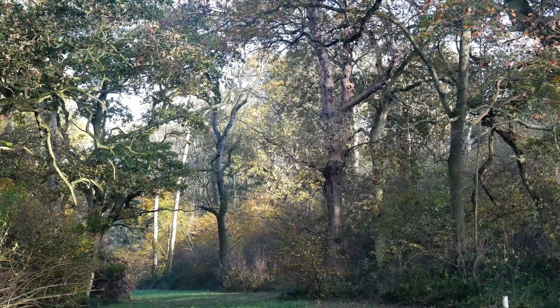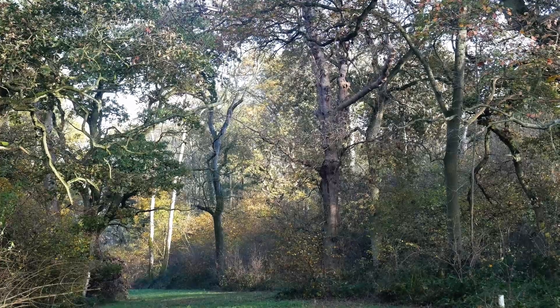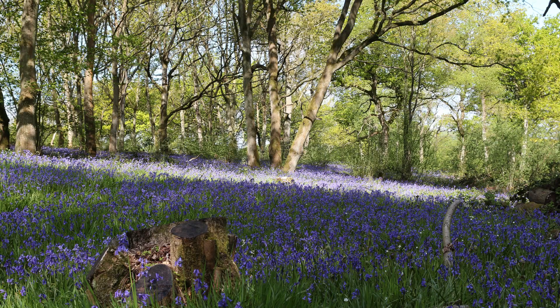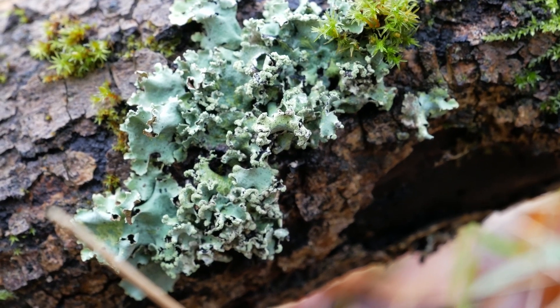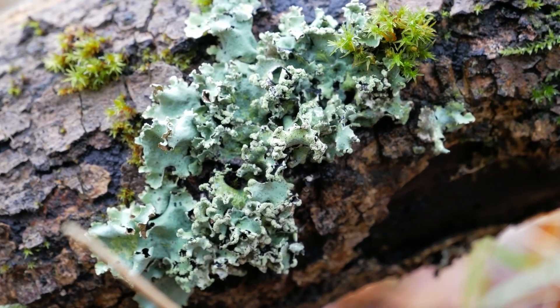However, where there is no reliable documentary evidence, it is still possible to identify ancient woodland, because they are home to unique communities of plants and other species. Many woodland species are restricted to woodland habitats and have limited ability to spread. They are unable to colonise new plantations, which remain species-poor compared with old woodland.